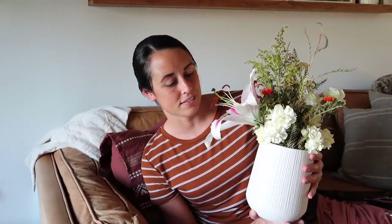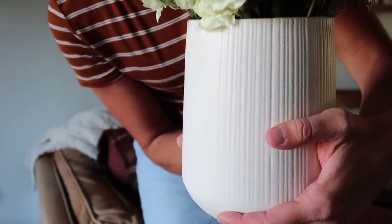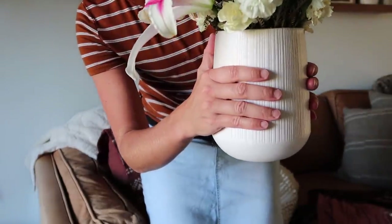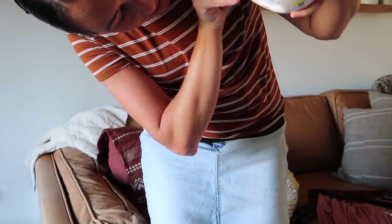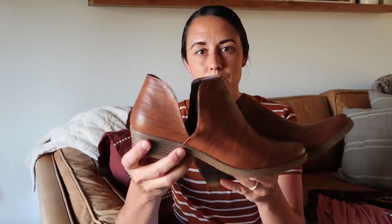First of all, I have a really pretty vase. I have some leftover flowers that are starting to look a little sad — you can see the lilies, but they're past their prime. I had put them in this vase. I'll show you up close — it has really nice little ridges in it. This one was from Goodwill, it's a really good size. I'm not sure where it's originally from.